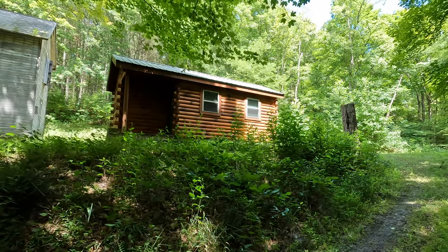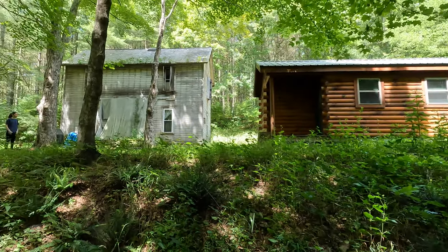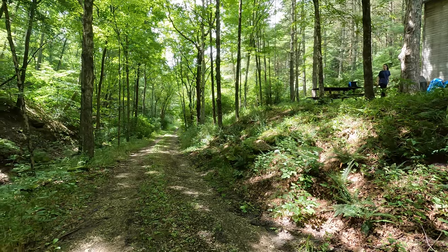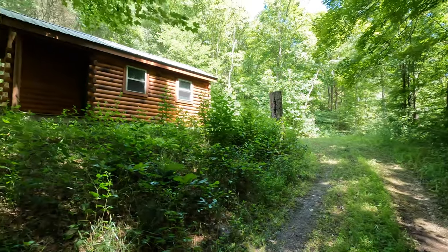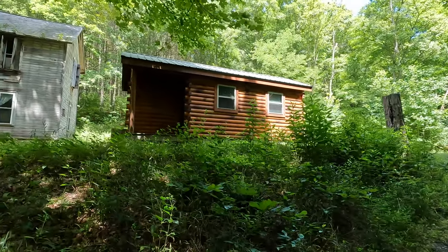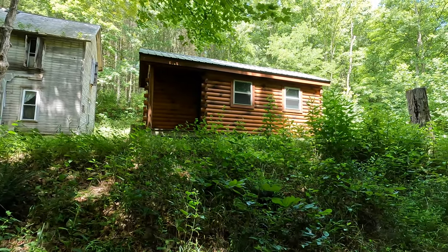Today we're taking a look at one of the cabins on the land. It's right next to the old house. Here is the driveway in — it comes up around there and loops around to a parking area over there. Everything's a little overgrown right now; we haven't mowed recently.